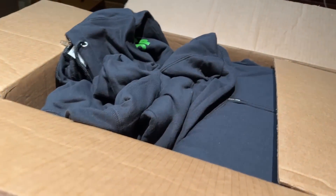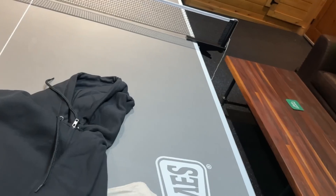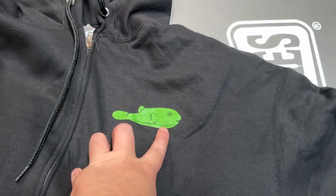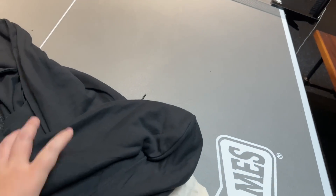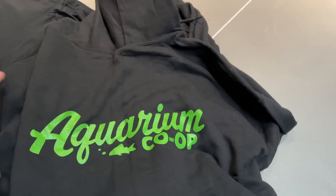We're also doing a forever hoodie with the same design and everything. But these were already in the pipeline in production before we said we need to do a different design. The difference with this one — you get the newer Murphy logo kind of at the front and then in the back the Aquarium Co-Op logo. But we've got a new version of this coming out.